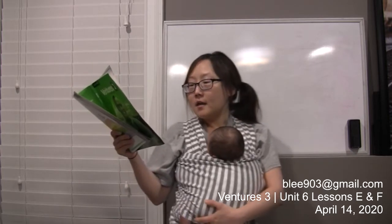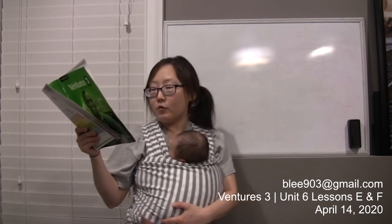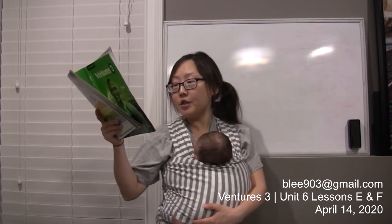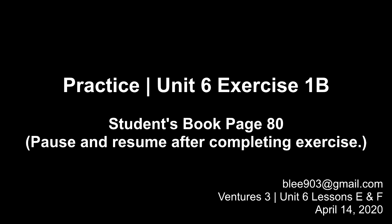Let's look at exercise B: solve the problem and give your opinion. Lisa is a single mom with two teenage girls, ages 13 and 15. Lisa works full time. Recently her boss asked her to work overtime every Monday. The pay is good so she wants to accept, but she is already very busy. What can Lisa do differently if she wants to work overtime on Mondays? She can work less on other days, or she can ask her teenage daughters for help.